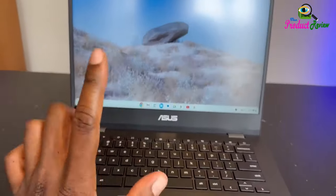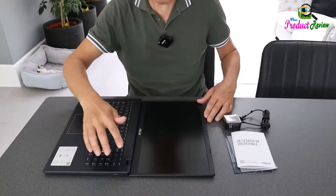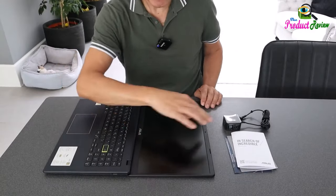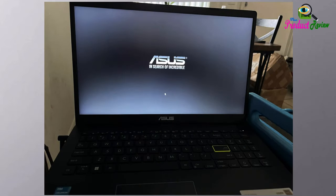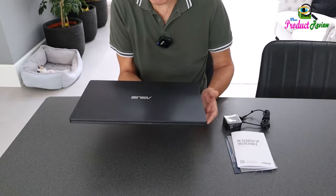Audio by Sonic Master — indulge your senses in powerful, crystal-clear sound. Next-gen super-linear speakers personalized with a smart amplifier and Asus audio booster, 2X louder. 42Wh battery.